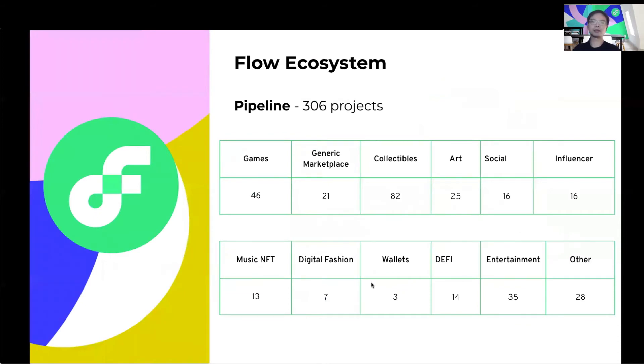However, the prior image doesn't tell the whole story either. We're seeing an ever-increasing number of projects building on Flow. More specifically, over 300 projects have reached out to us directly and we have direct lines of communication with them, with more than 100 of them already having made significant progress on their development roadmap. We're super excited to see them join our ecosystem and are happy to provide the support needed for them to succeed.